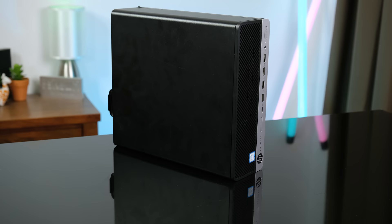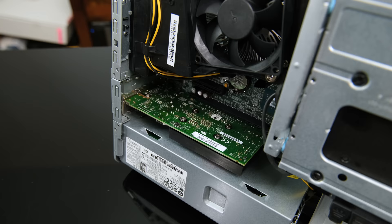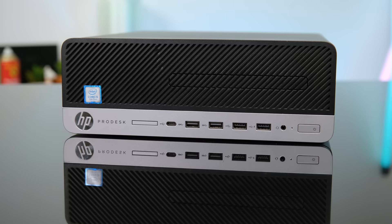For such a small computer, there's honestly quite a good array of connectivity, and some expandability is also possible — namely adding more RAM, another hard disk, or even a better graphics card. But your options are severely limited due to it being a single slot and low profile with no power connectors.